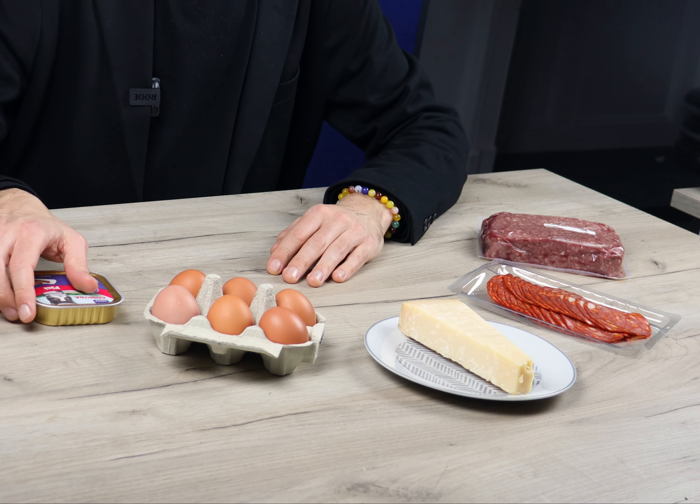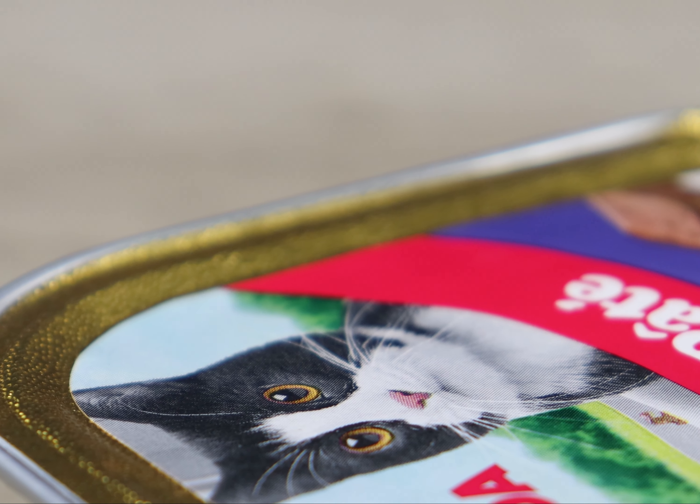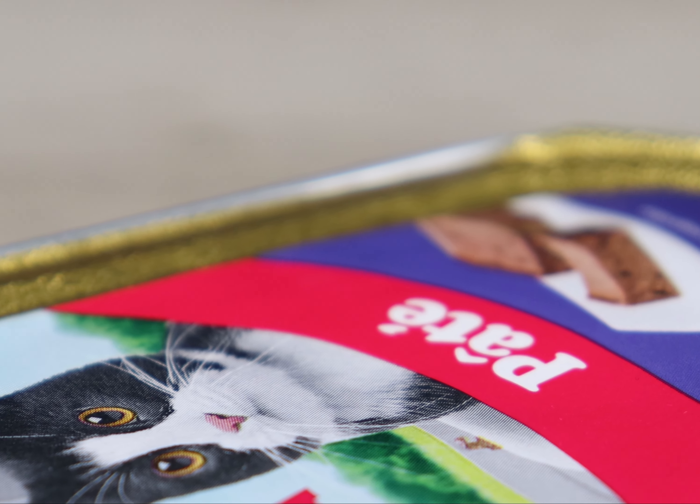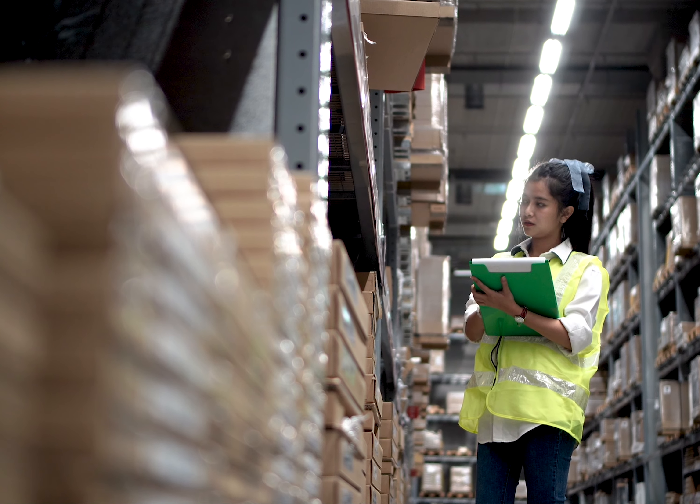It's not just food for human consumption that is affected by the Border Target Operating Model. For instance, my cat Tofu really likes to get his pet food from Europe. Processed or canned pet foods are low-risk, so will not be affected too much. But frozen or raw meats for pets are medium-risk, so Export Health Certificates and physical checks may come into play.